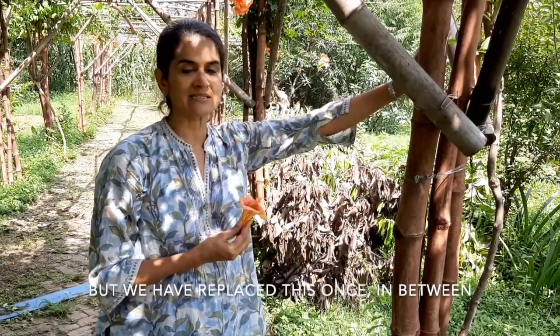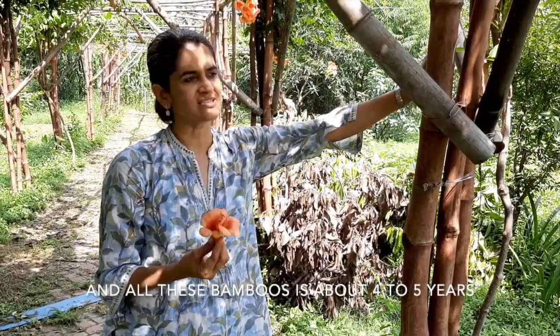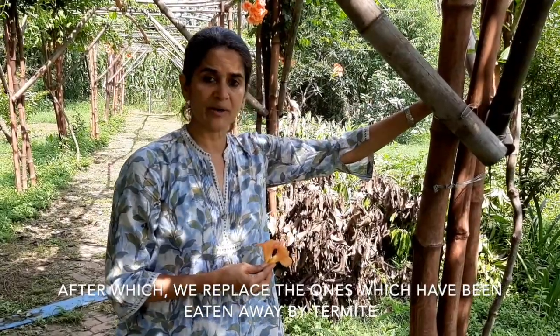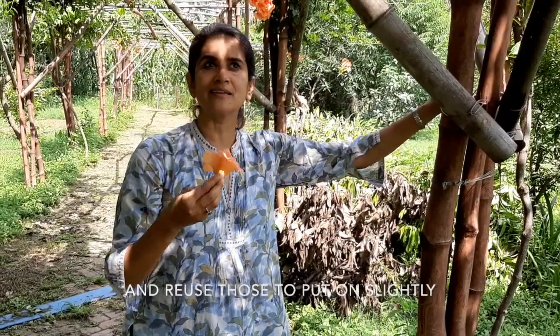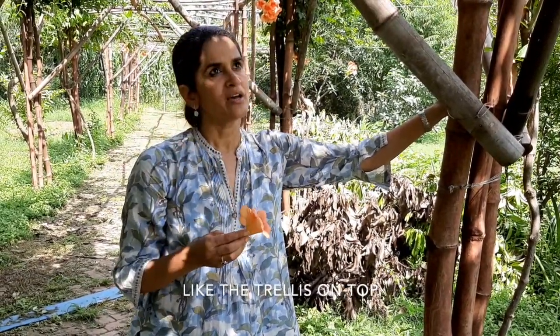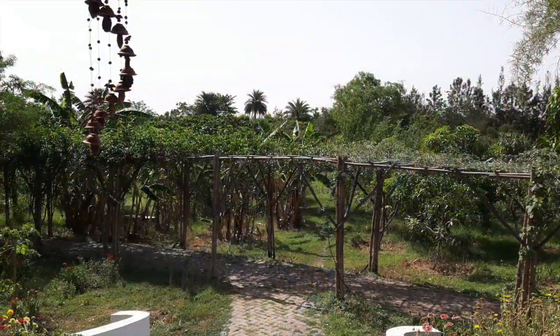It does not last forever, but we have replaced this once in between. The average life of this trellis and all these bamboos is about four to five years, after which we replace the ones which have been eaten away by termites and reuse those in slightly lesser load-bearing places like the trellis on top. All this local craftsmanship — we just found people in the village who could do this, and I think they've done a pretty good job.